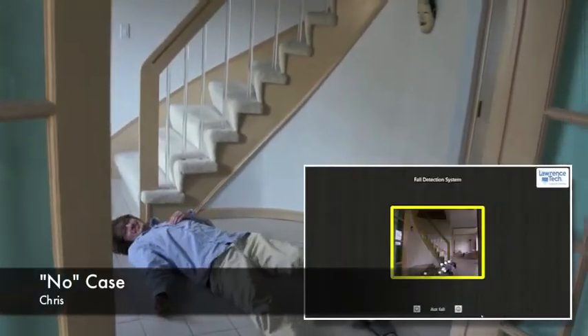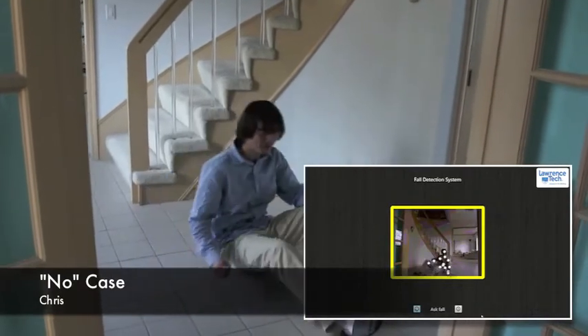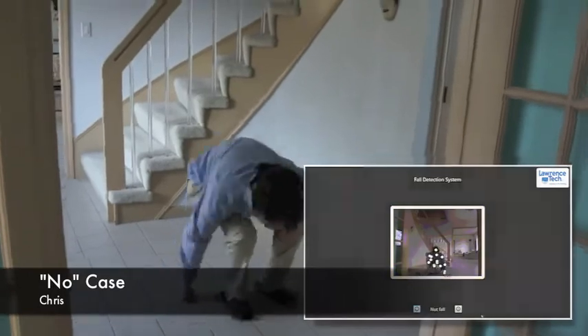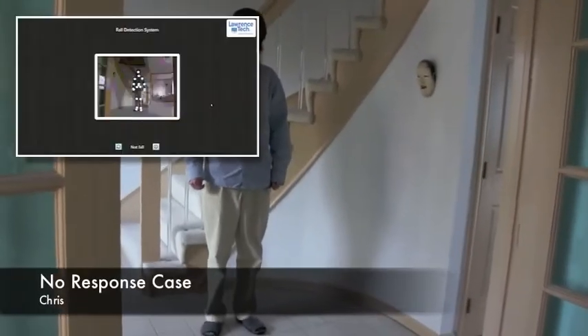The Kinect has detected the fall. Do you need assistance? Canceling fall report. Ready? Start.